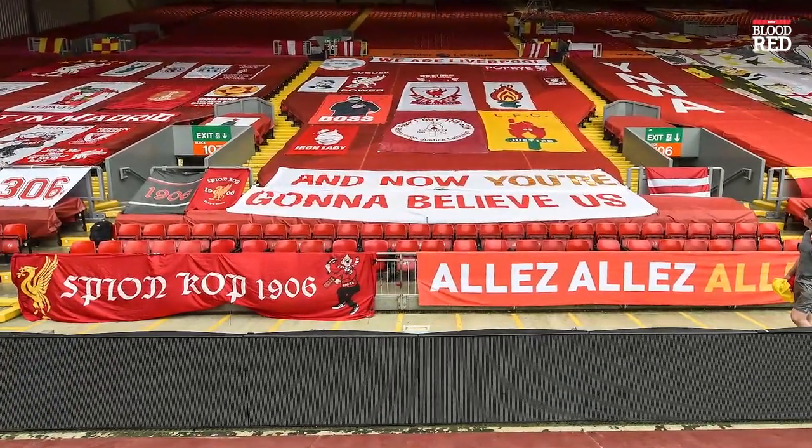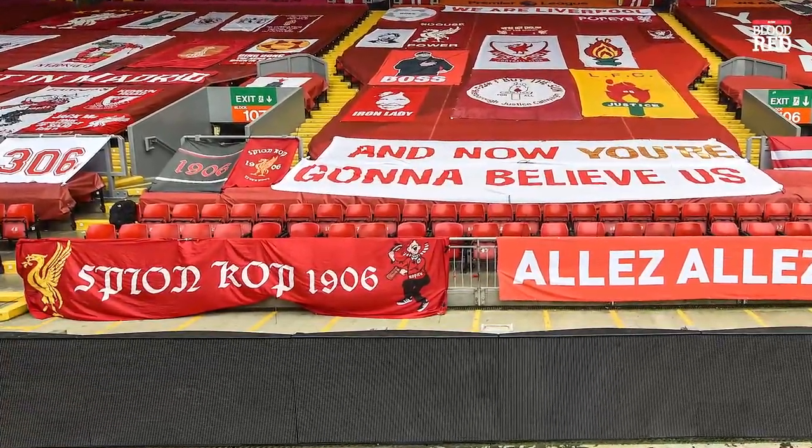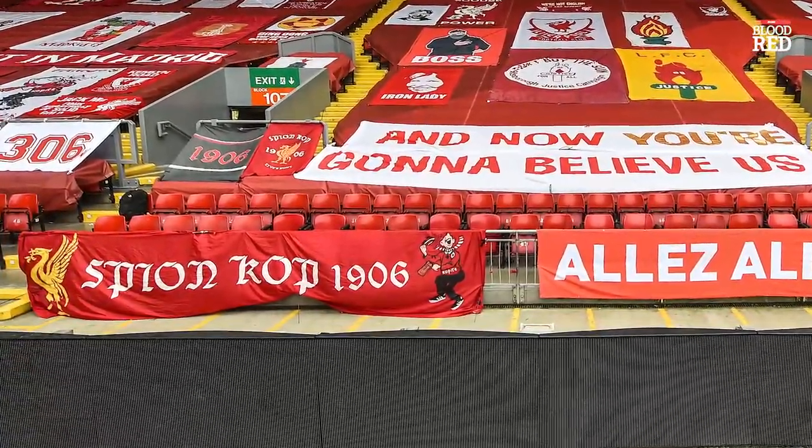Spion Kop 1906 might ring a bell with some of you, as it's the name of a Liverpool fan group who organise a lot of the banners and displays that you see, contributing to making the stand so famous.